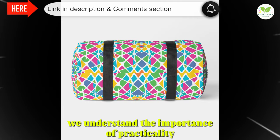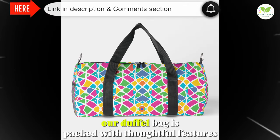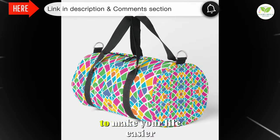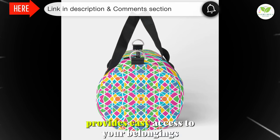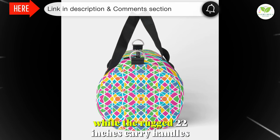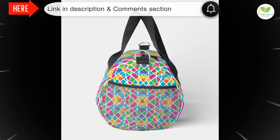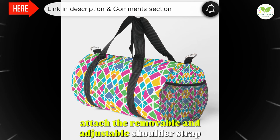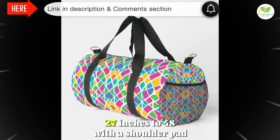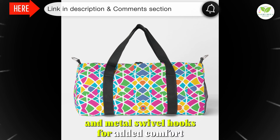We understand the importance of practicality and convenience when it comes to travel gear. That's why our duffel bag is packed with thoughtful features to make your life easier. The main zipper, just under 17 inches wide, provides easy access to your belongings, while the rugged 22-inch carry handles ensure comfortable carrying wherever you go. Need to go hands-free? Simply attach the removable and adjustable shoulder strap — 27 to 48 inches — with a shoulder pad and metal swivel hooks for added comfort.